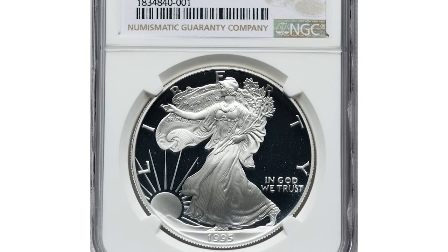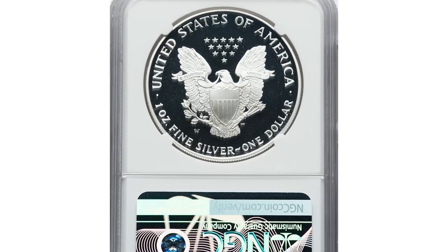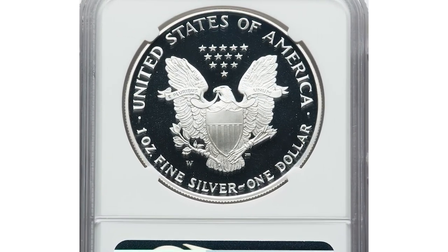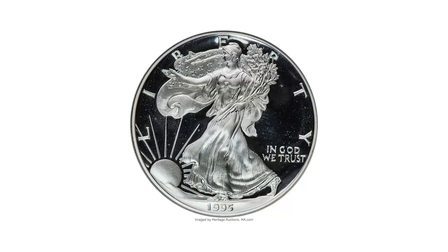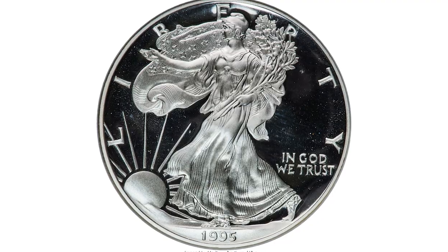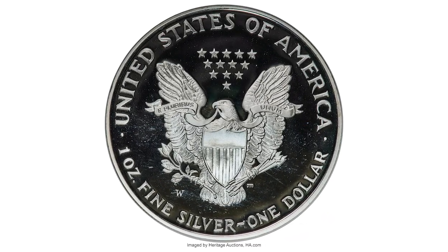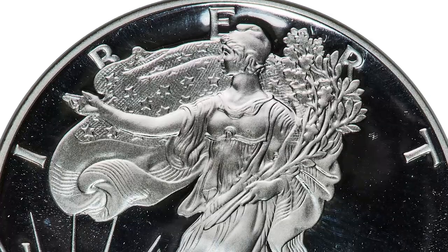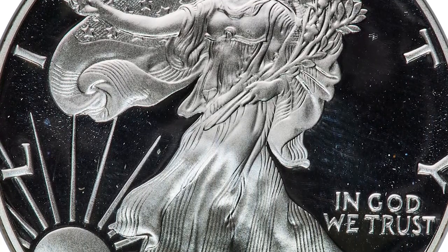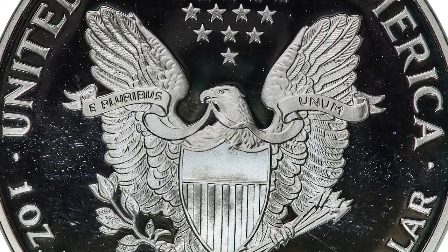This is the 1995-W Silver Eagle struck at West Point, rated in PR-70 Ultra Cameo condition by NGC. This is a classic key date in the Proof Silver Eagle series. The small mintage of 30,125 pieces was only available to collectors through the purchase of the entire 10th Anniversary Bullion Program proof set, which stunted the coin's availability to the average collector.